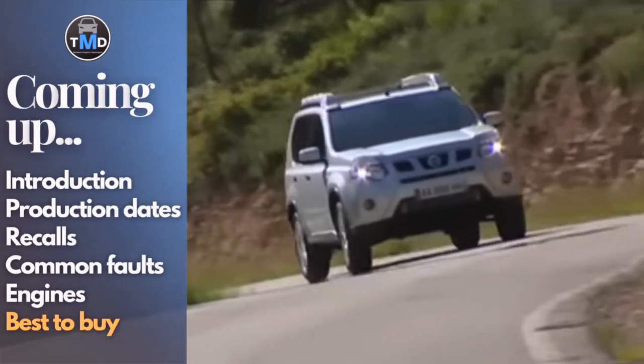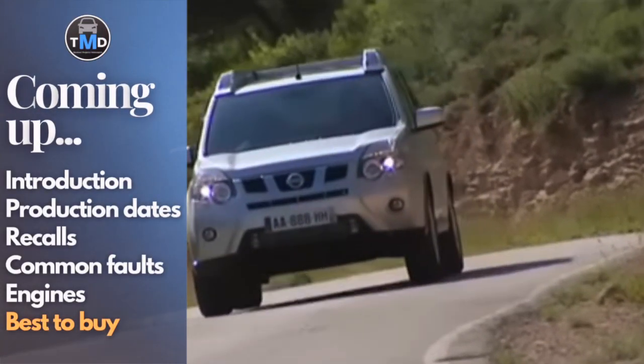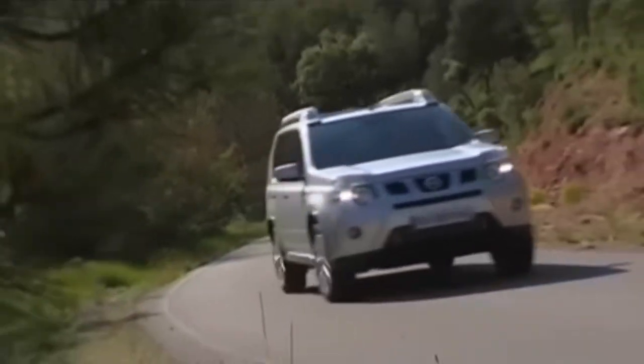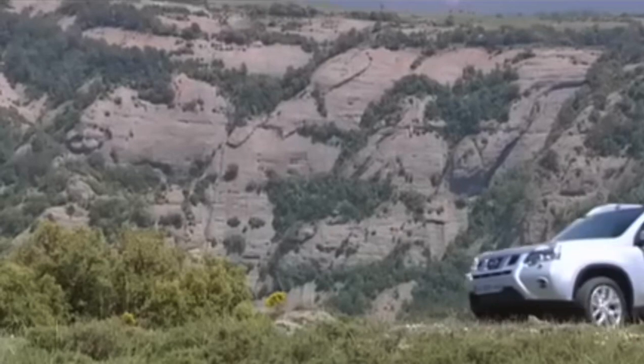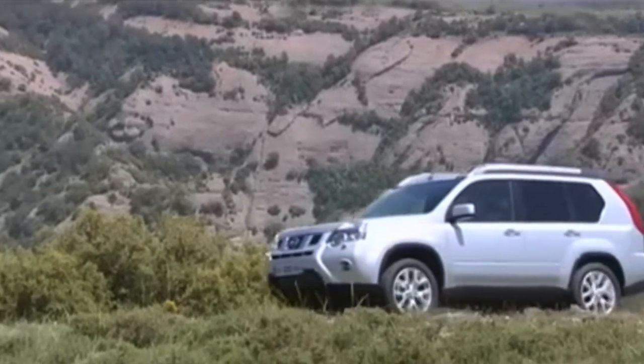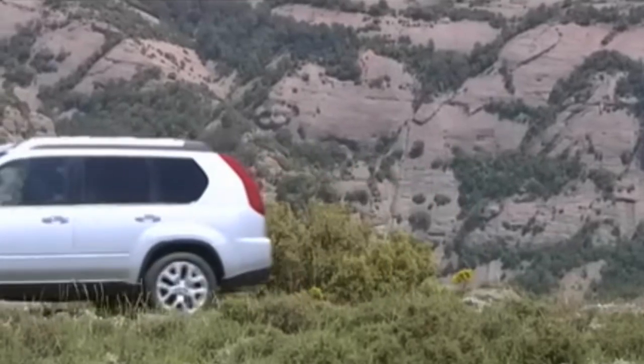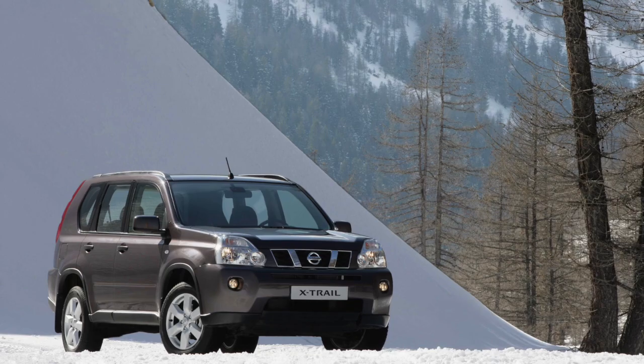The Nissan X-Trail entered its second generation in early 2007 with the G31 chassis code and a public reveal at the Geneva Motor Show. Japanese customers received the X-Trail first in the summer of that same year, followed by European deliveries, and Australians would pick up their new cars from dealers before the end of that same year.